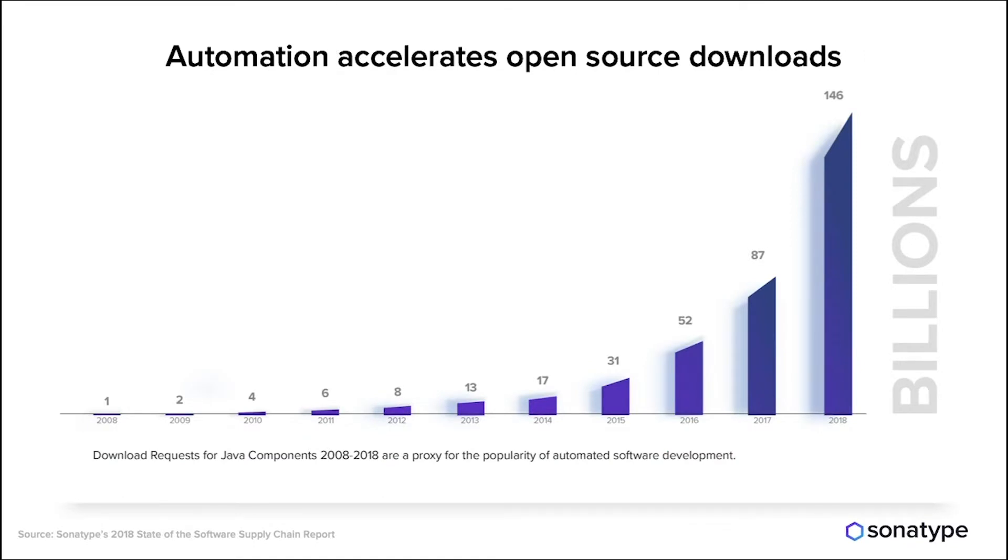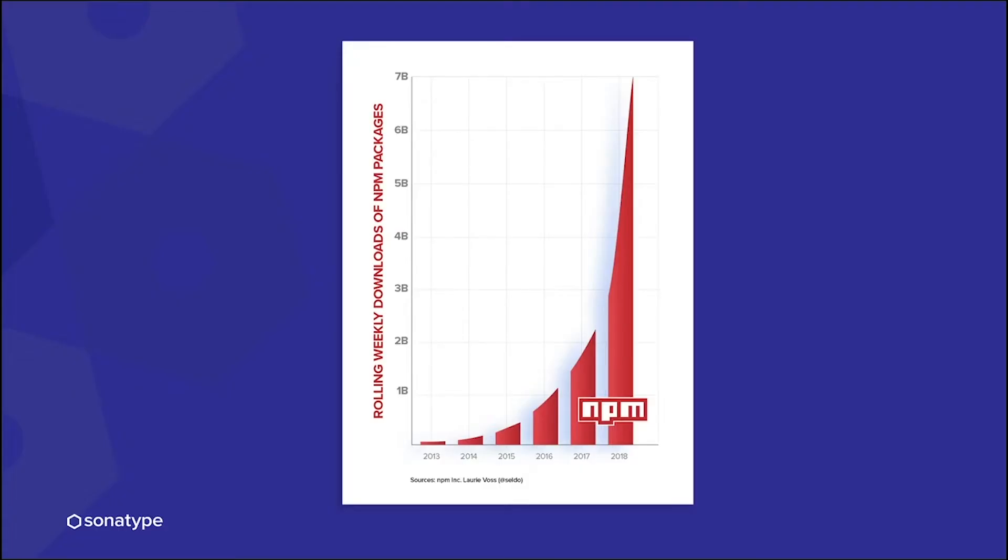At Sonatype, we are the caretakers of the Central Repository, which is the public repository for all Java open source components. That gives us great visibility into the practices of organizations. As they automate their CICD pipelines, they download open source components from Central much faster — in 2018, we saw 146 billion download requests. Similarly, NPM, the public repository for JavaScript, gets about 7 billion download requests a week. The demand for open source components is just staggering.